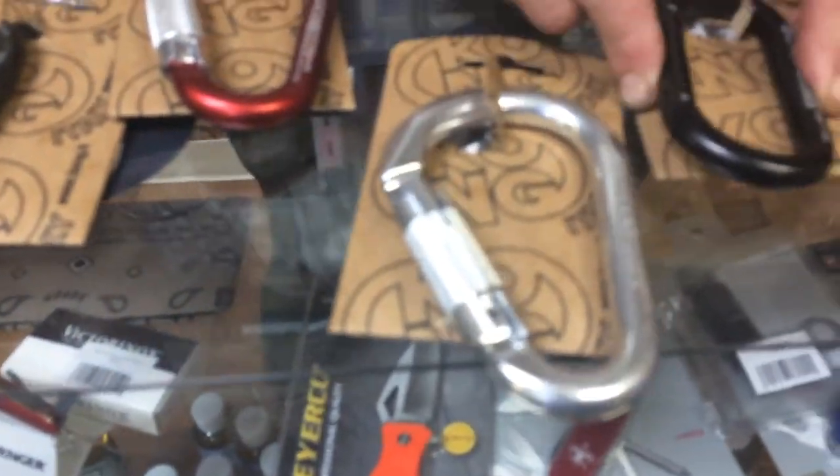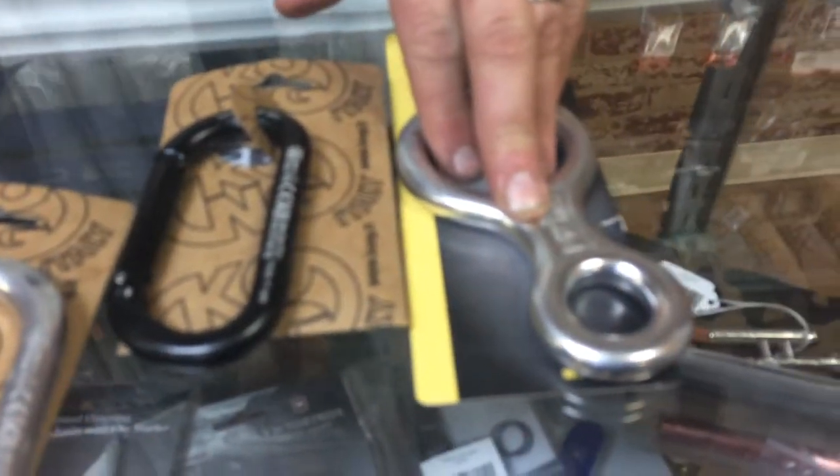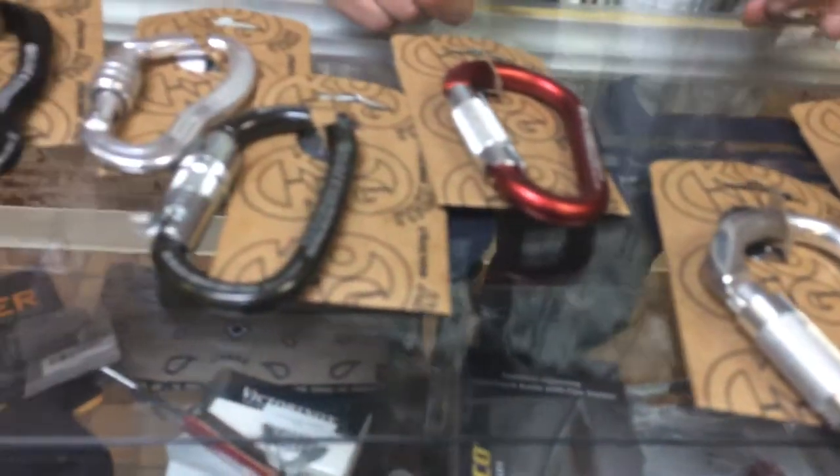More tri-locks, a standard gate, and even figure eight descenders — excuse me, descenders or rappelling devices. And that's just to name a few of the Kong products that we have here in store.